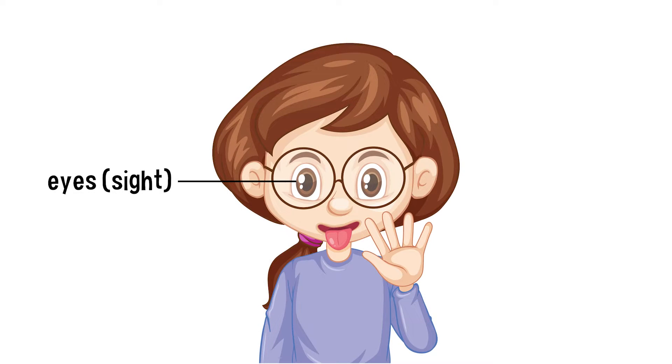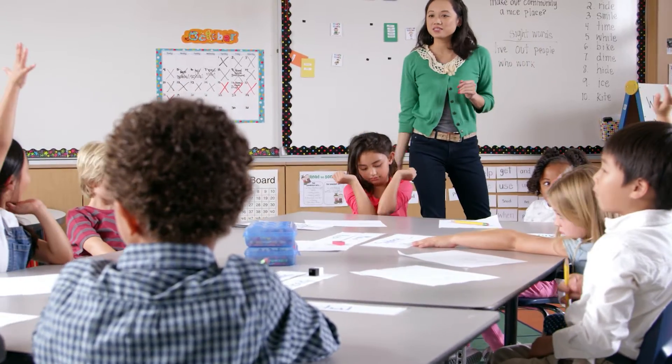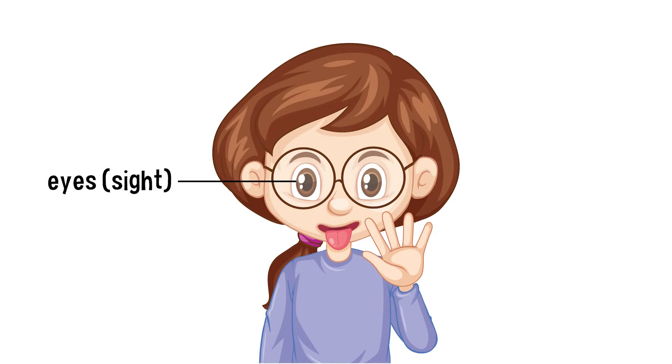Your eyes are your sense organs for the sense of sight. They help you to see around you. They help you to see the objects in your classroom, the plants and animals outside, and all the colors of a rainbow.